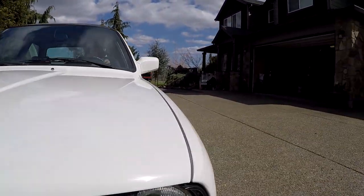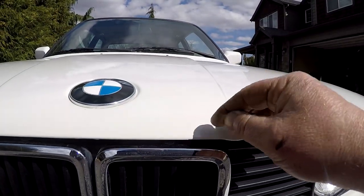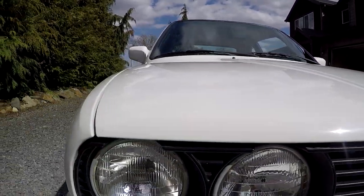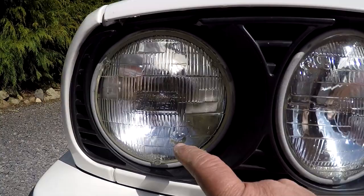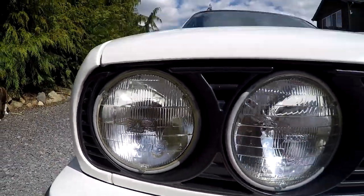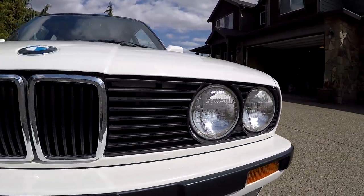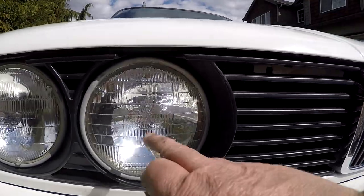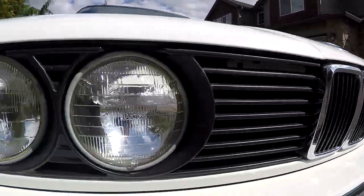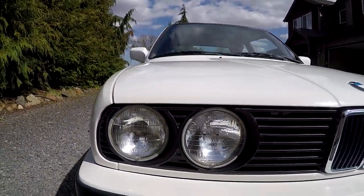No major chips on the hood — a couple of tiny little things but nothing major, just from being driven. If you look there real close, it looks really nice. I just noticed right there there's a little chip in that headlight — first time I've noticed that. I'll put a new headlight in before it leaves. It's got Sylvania halogens. If I can't get a match for the other side, we'll replace both of them.